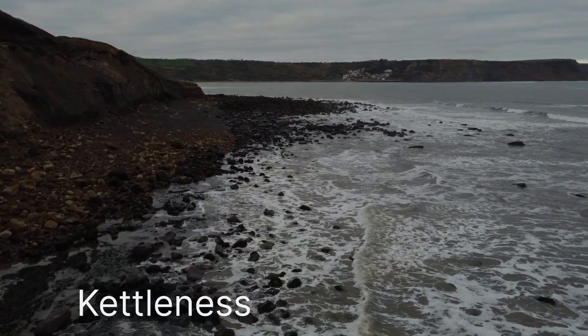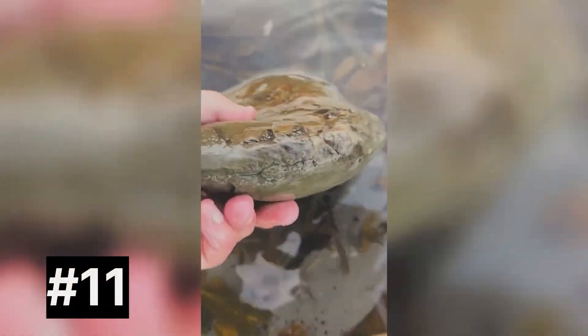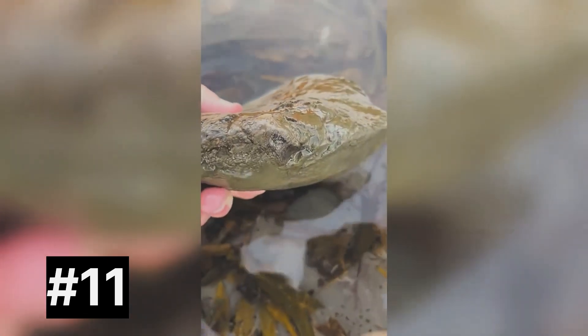Although the YouTube title says top 10 finds, I will be showing you 11 because I've got 11 favorite fossils — and top 10 does sound better in a YouTube title.